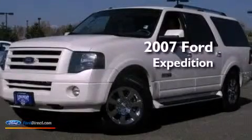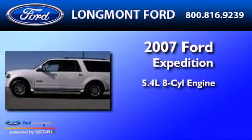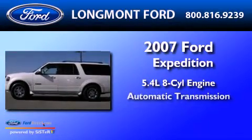This is a 2007 Ford Expedition. It features a 5.4-liter eight-cylinder engine and an automatic transmission.